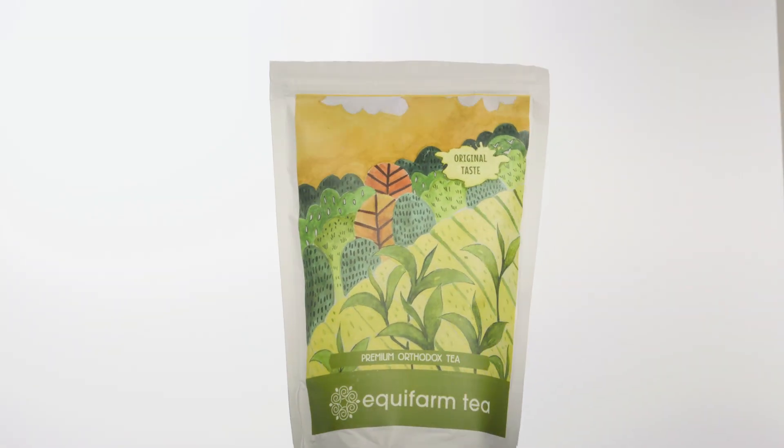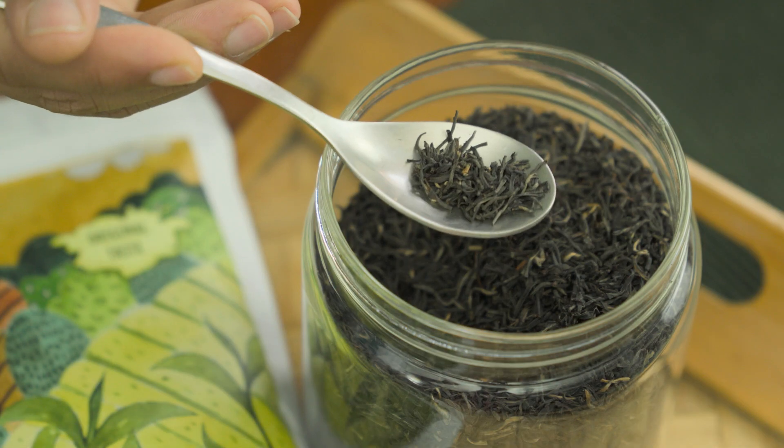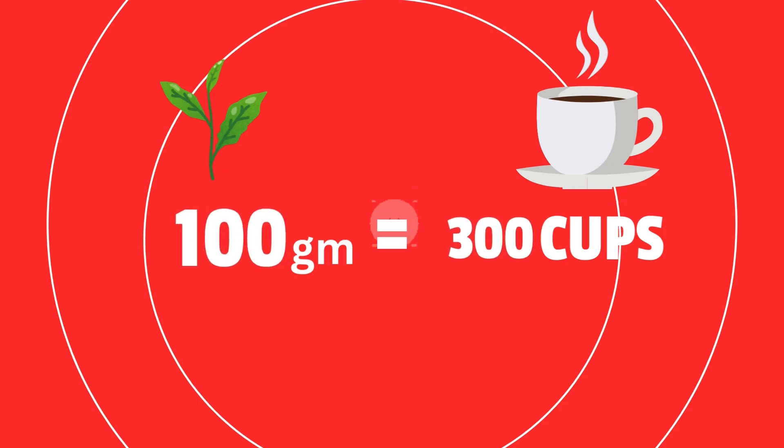100 grams of premium orthodox whole leaf tea — we sell it for 300 rupees. To make 150ml of tea, we take only less than a gram, and 100 grams will give 300 cups of tea.